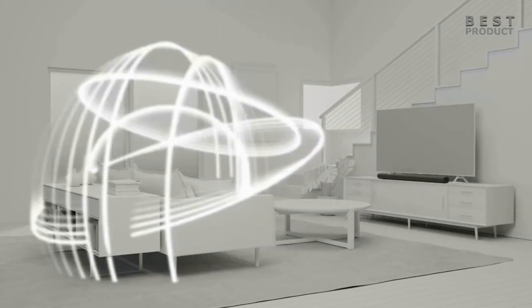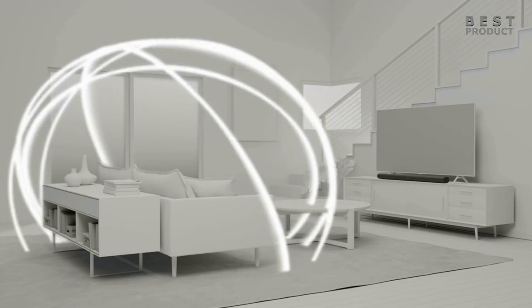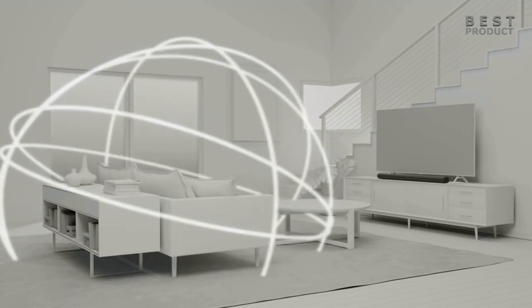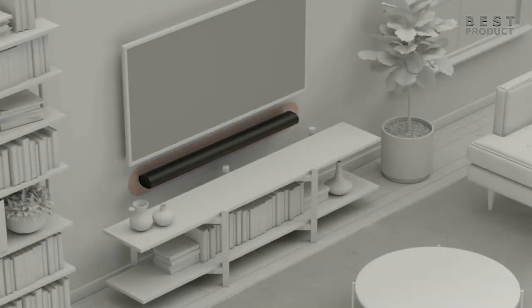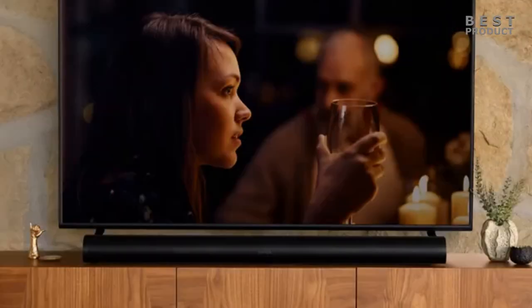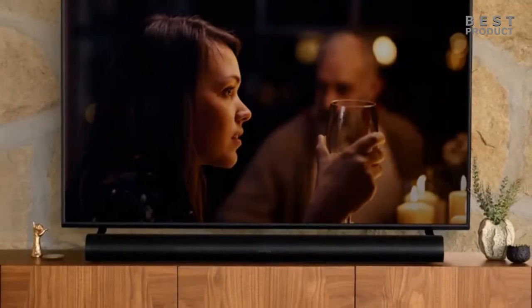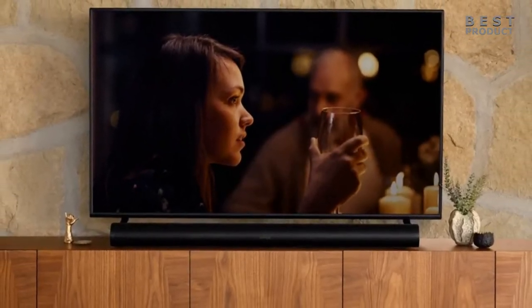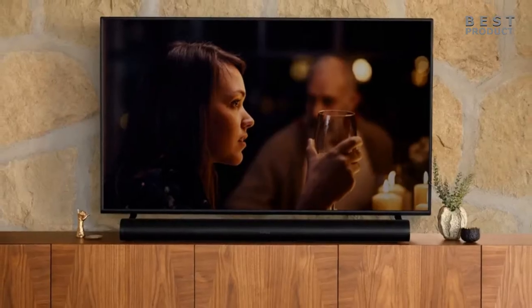The Sonos Arc has an advantage over the Bose Ultra Smart Soundbar in terms of music performance, as it supports more streaming services and formats. The Sonos Arc can stream music from over 100 services, including Spotify, Apple Music, Amazon Music, Tidal, Deezer, and more. It also supports high-resolution audio formats such as FLAC, ALAC, WAV, and AIFF. The Bose Ultra Smart Soundbar can stream music from fewer services, such as Spotify, Amazon Music, Deezer, TuneIn, and Pandora. It also does not support high-resolution audio formats.